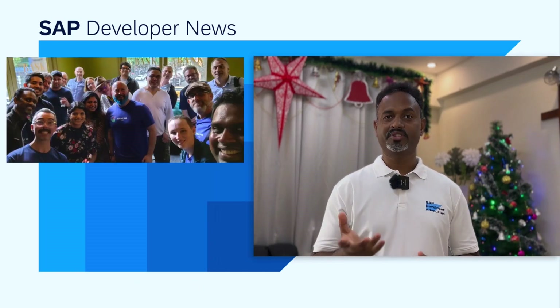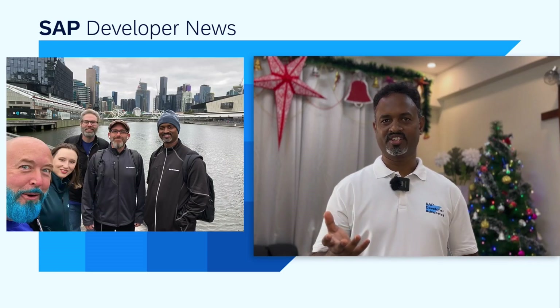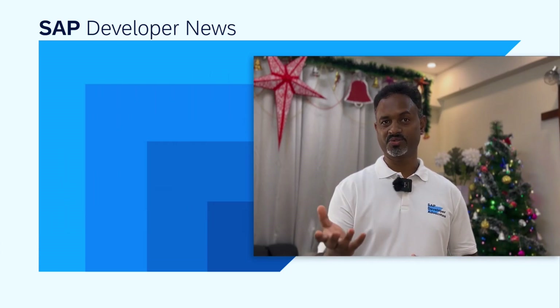Wishing you all a Merry Christmas and a very happy end to the year, and looking forward to seeing you soon next year.